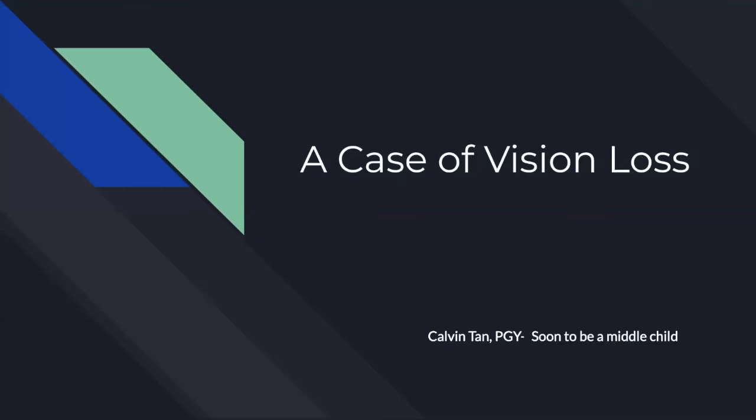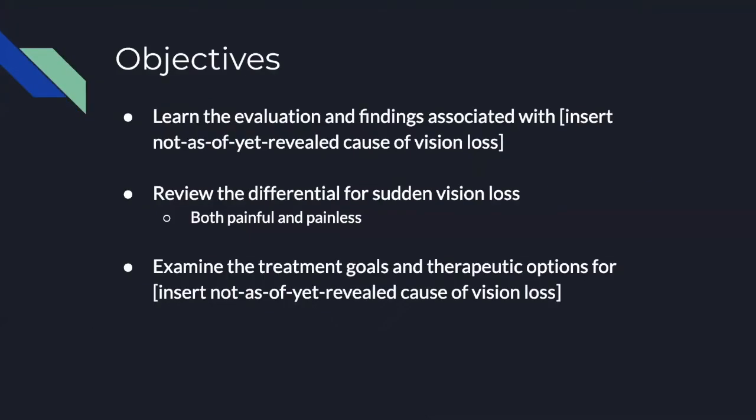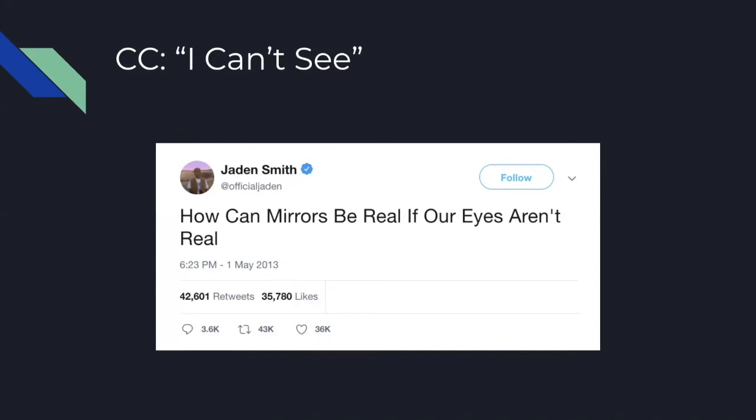The objective of this presentation is that you'll hopefully pick away at least three things: we'll learn the evaluation and findings associated with this mystery eye ailment, we'll review the differential for vision loss — specifically sudden vision loss, both painful and painless causes — and then we'll examine the treatment goals and therapeutic options related to this case.